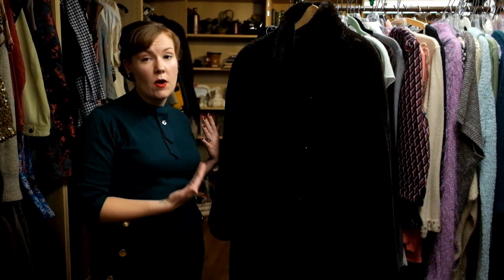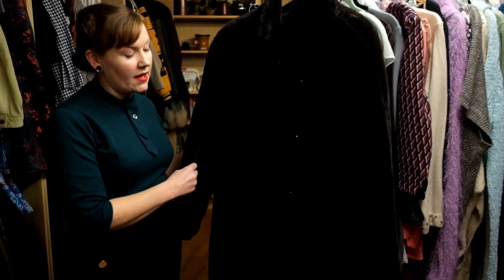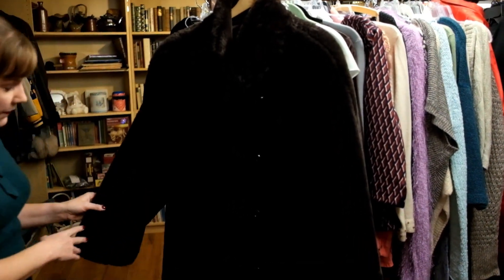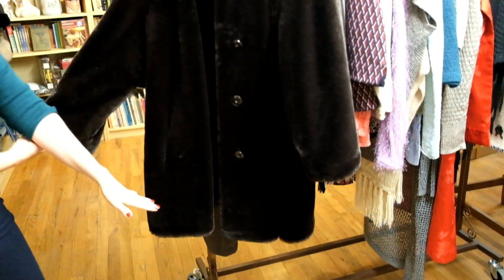I want to talk a little bit about fur. Now in the 1940s, fur was the height of luxury and any fashionable woman had to have a fur. However, today you can either buy vintage fur or you can buy faux fur if real fur makes you uncomfortable. I wanted to show this one off because it's got the great 40s aesthetic but is a faux fur. It has a full sleeve, buttons down the front, and the perfect length for that 40s look.